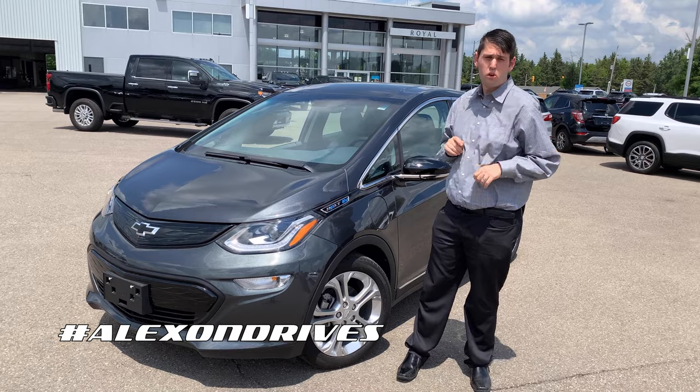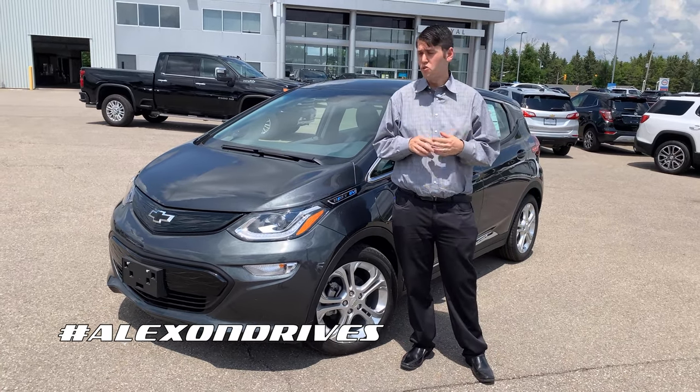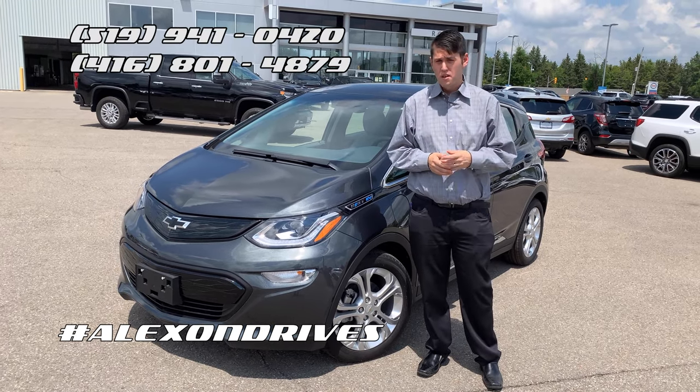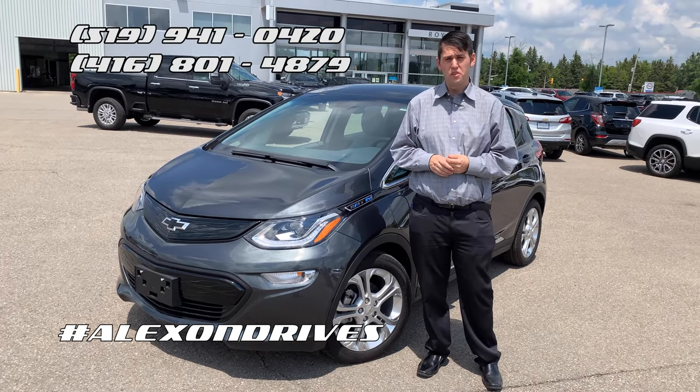Again, I'm Alex here from Royal Chevrolet Cadillac. If you have any questions about this 2021 Bolt EV or any other vehicles, new or pre-owned, feel free to give us a call at the numbers listed beside me or the hashtag listed below. Thanks for watching and we'll see you in the next video.